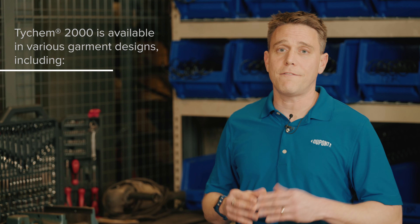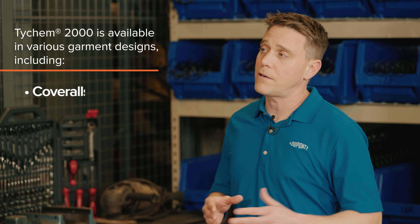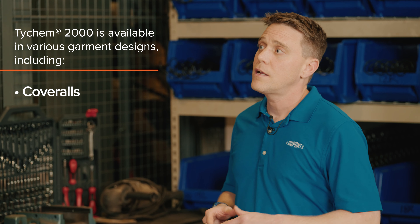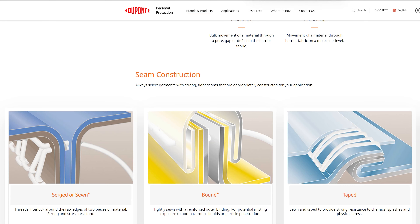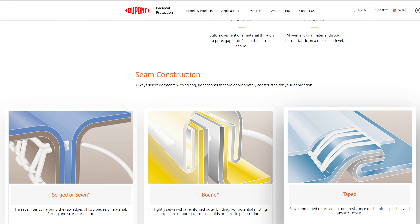What more can you tell us about the Tychem 2000? Tychem 2000 is available in various garment designs, including multiple coverall configurations, sleeved and bib aprons, and protective sleeves. There are also three different seam options: we start with a sewn seam or serge seam, then a more protective bound seam, and then our most protective taped seams.